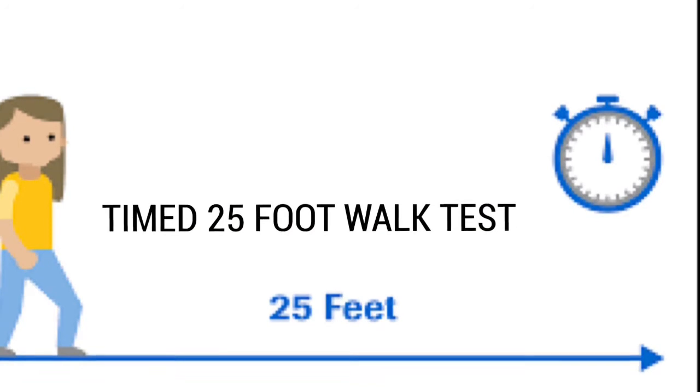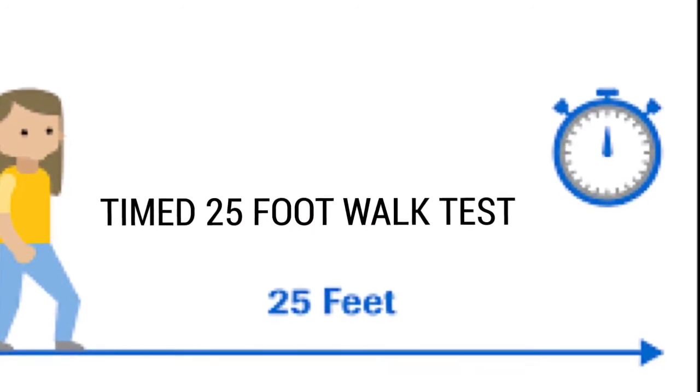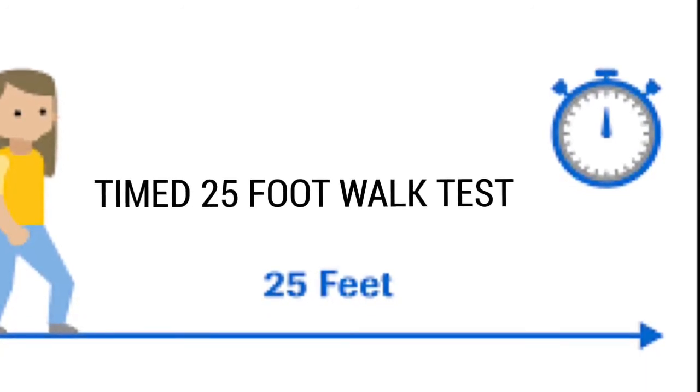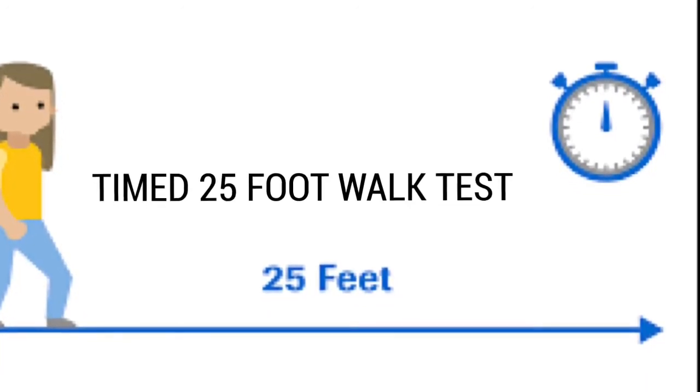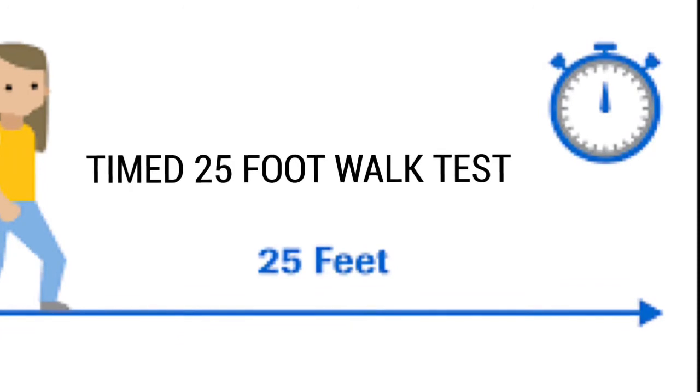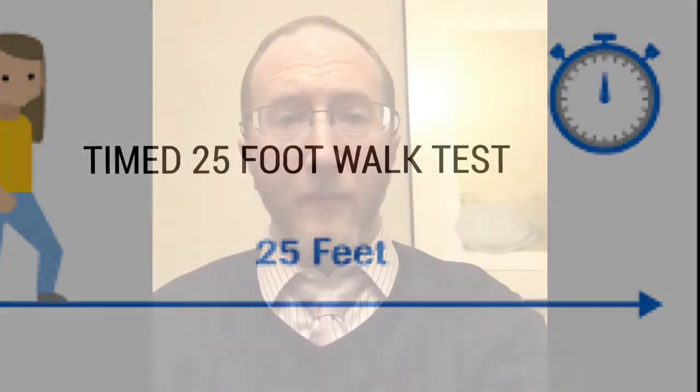The third metric used in the definition of NEP, or no evidence of progression, was the timed 25-foot walk. The timed 25-foot walk is a functional assessment of ambulation and leg function in multiple sclerosis. Just like with the nine-hole PEG test, it's also part of the larger battery called the multiple sclerosis functional composite. It is routinely used in all clinical trials and should be used with every patient at every clinic visit. Just like with EDSS and the nine-hole PEG test, the definition of NEP includes that you don't slow down your time over three months with the timed 25-foot walk.